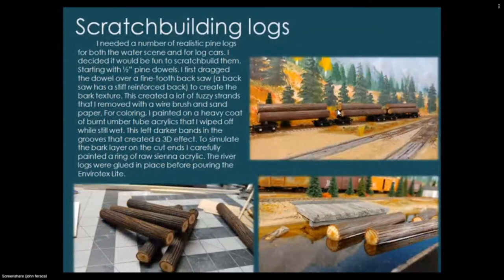I needed realistic pine logs for both the water scene and log cars, so I decided to scratch-build them. Starting with half-inch pine dowels, I dragged each dowel over a fine-tooth back saw to create bark texture, then removed the fuzzy strands with a wire brush and sandpaper. For coloring I painted on a heavy coat of burnt umber tube acrylics and wiped it off while still wet, leaving darker bands in the grooves for a 3D effect. To simulate the bark layer on cut ends I carefully painted a ring of raw sienna acrylic around each log. River logs were glued in place before pouring the Envirotex Lite.